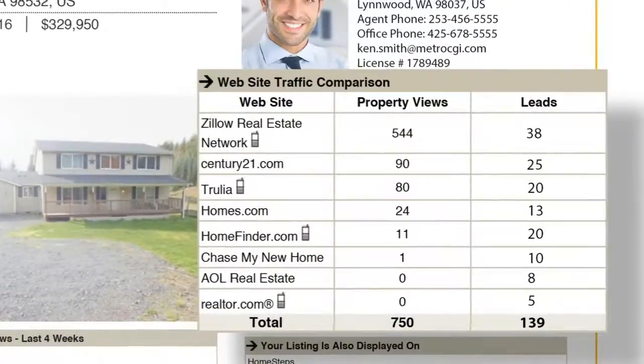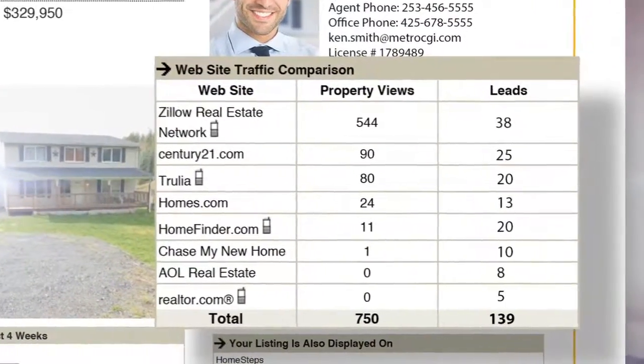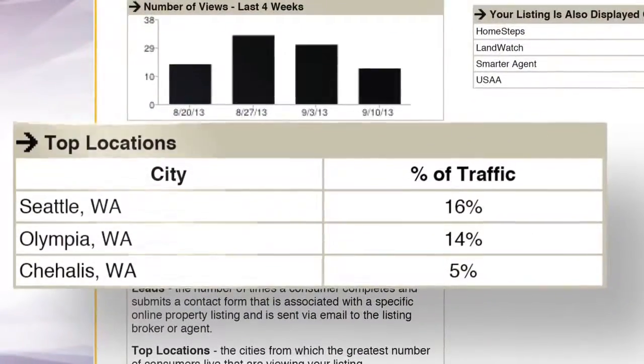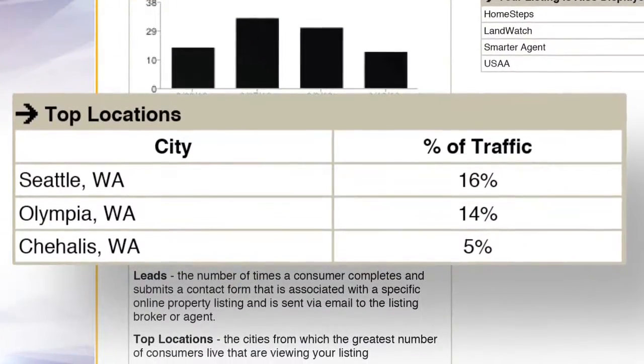See week by week online views and learn the source of these views through the website traffic comparison report. You can also see the cities where most consumers live that view your listings, and much more.